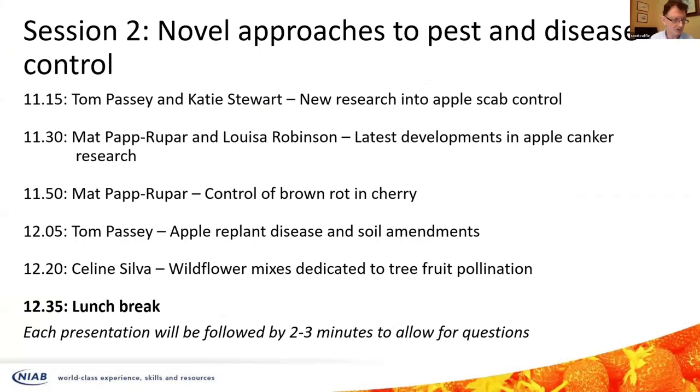This session is covering disease control. Our first speakers are Tom Passy, one of our pathologists at NIAB, Eddie Smalling, and Katie Stewart, a PhD student who works alongside Tom and others at Eddie Smalling. They're going to share the latest information they've been researching on apple scab control.